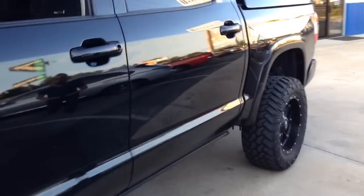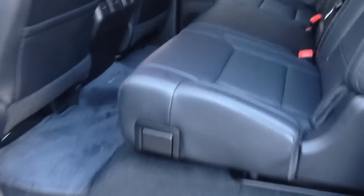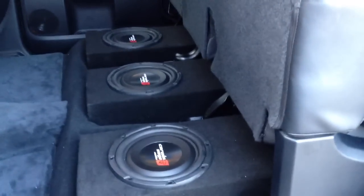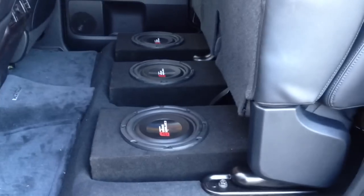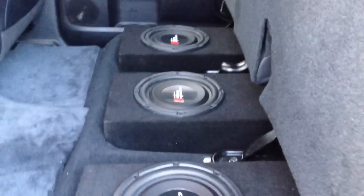We just added some subs to the factory system in here. Underneath the seat, we did three of the Servin Vega flat woofers. We basically cut out all the foam and built some boxes in there — did the 10 inch. We're running a Digital Designs M1B behind the seat there off a line level converter with a little bass knob up front.